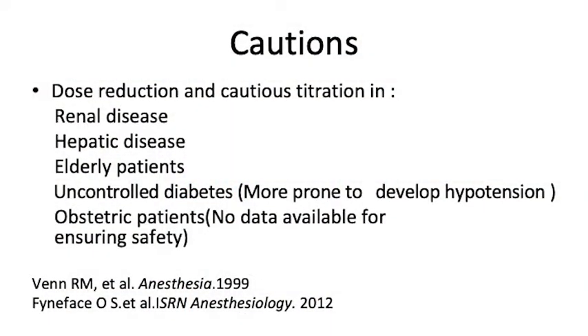When do we use it? We have to be cautious of its use. Again, excretion is by the kidneys, so be aware in patients with renal disease, hepatic disease, and elderly patients. They say pharmacokinetics do not change, but the hemodynamics may be different for elderly patients — mainly because it is highly protein bound and elderly patients may not have as much protein, so the dose may need to be titrated. It should be used with caution in patients with uncontrolled diabetes, as it tends to give quite significant hypotension. And there is no data as yet on obstetric patients, so it's not recommended in obstetric patients.